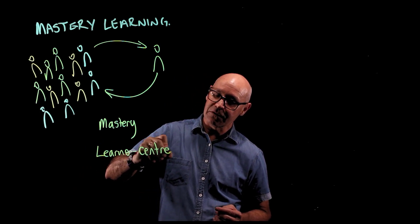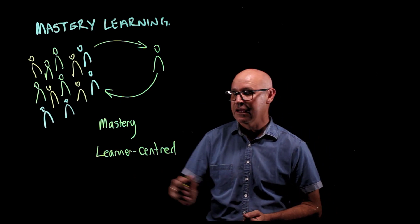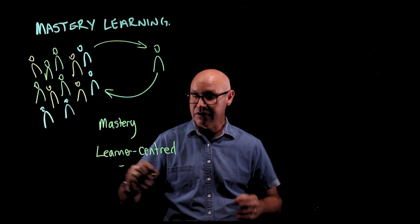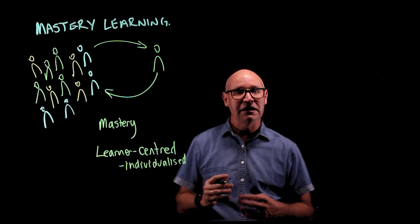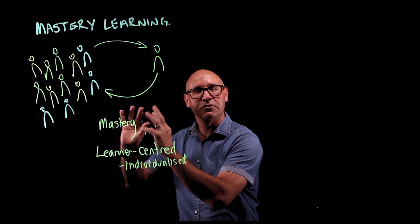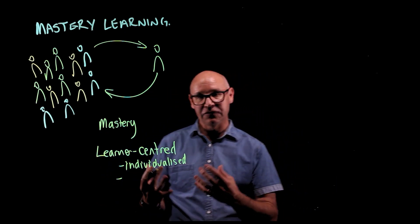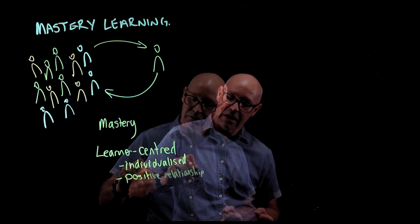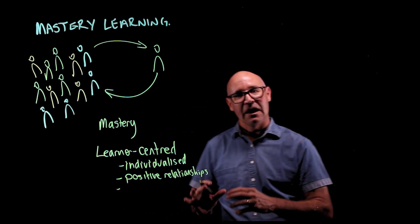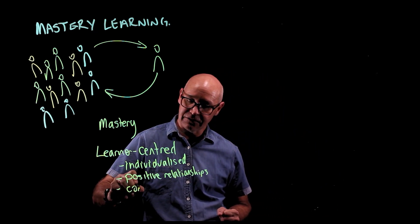In terms of the student being the centre of their learning, it allows learning to be individualised. Also, it allows the teacher to spend time with each and every student every lesson, so it gives us a chance to build positive relationships with students. As well as that, it gives the students some choice and control over their learning, and that's very important.